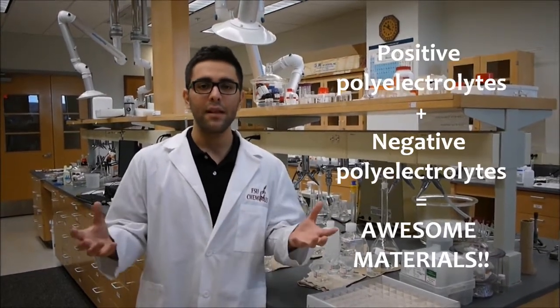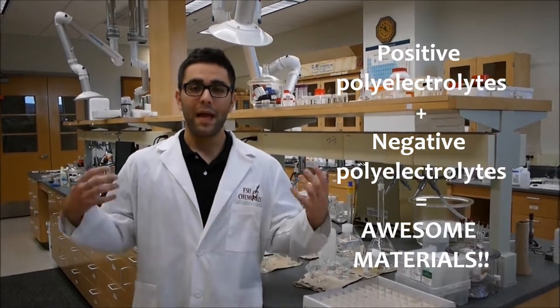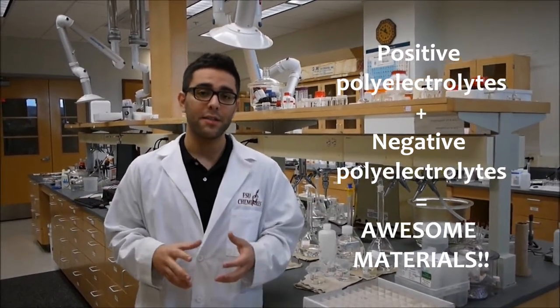And this is what's very interesting in our lab: we take advantage of the fact that positive and negative polymers could mix, and we mix them together to make very interesting materials.